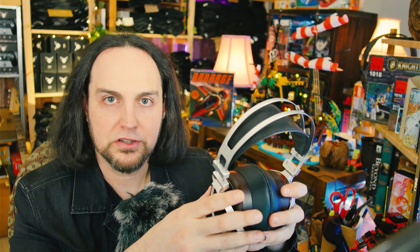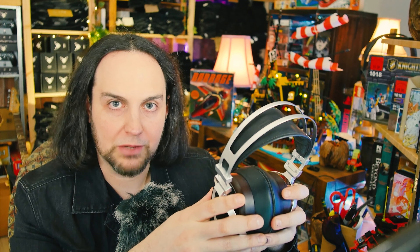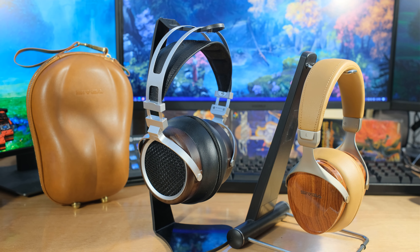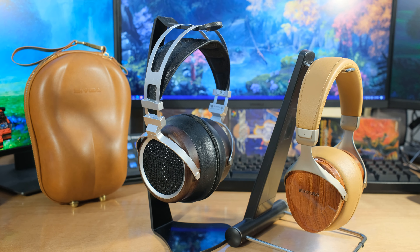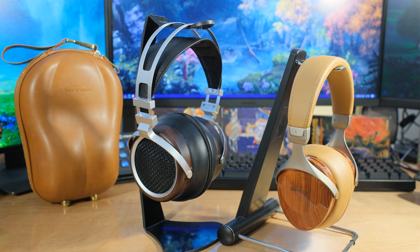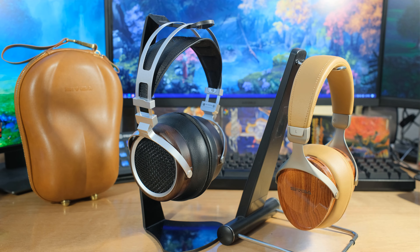First I'm going to cover the specs of each one, then talk about how they sound, and then we'll discuss them together — the differences between open and closed back, the build materials, and everything. Mostly I just want to give you an introduction to Sivga. They haven't paid anything for this video. I actually asked for their planar magnetic headphones because I'm really curious about those, but they don't have much stock. So I said sure, let's take a look at what you've got, because I love a good pair of headphones.